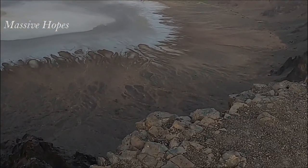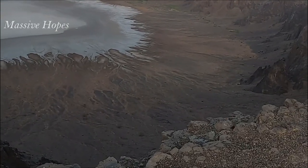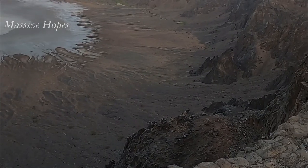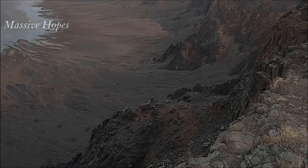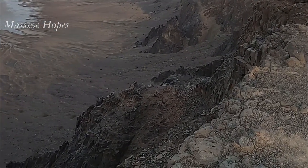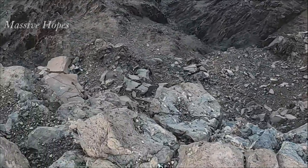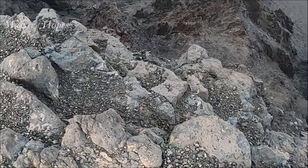The crater was once thought to have been formed by a meteorite crashing to earth, but research by geologists in the 1960s revealed Alwaba to be a maar crater. These shallow hollows are caused by volcanic eruptions that occur when groundwater comes into contact with hot lava.